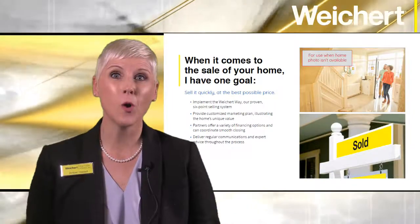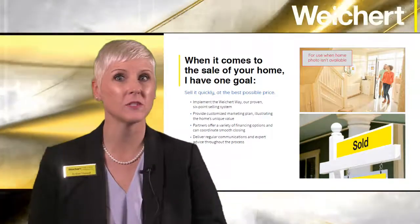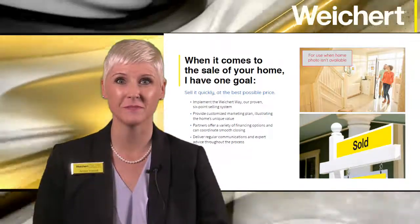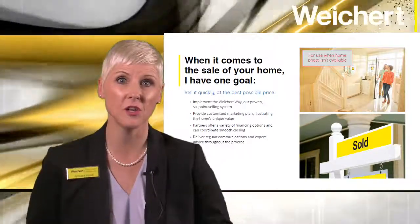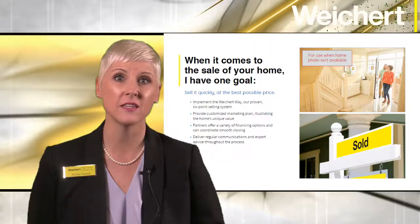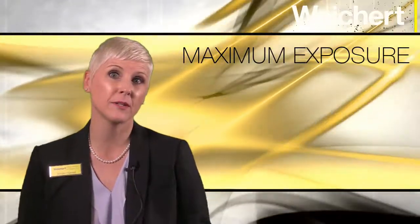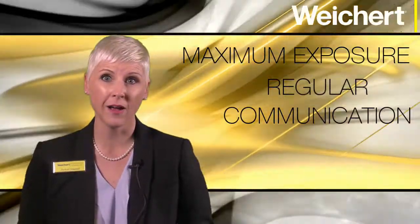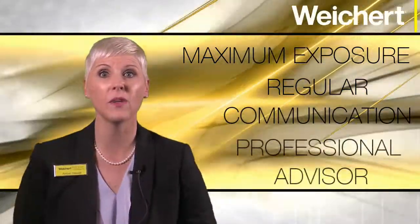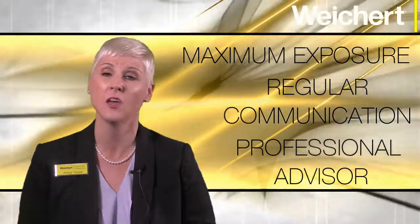Next is the One Goal page. This is where you will share that you and Weikert have the right tools to help them accomplish their goals. Gain their confidence by letting them know that you have a strong, well-executed marketing plan showcasing their home's unique value. Your plan is designed to provide maximum exposure to qualified buyers, regular communication throughout the process, and guidance on all critical decisions.